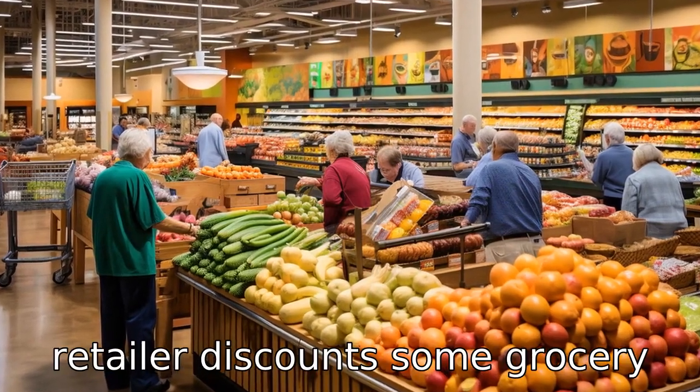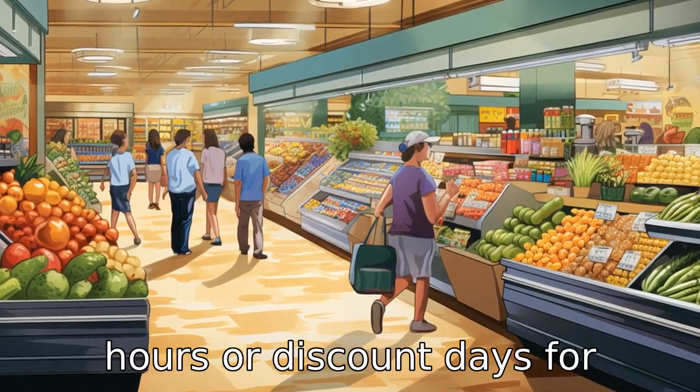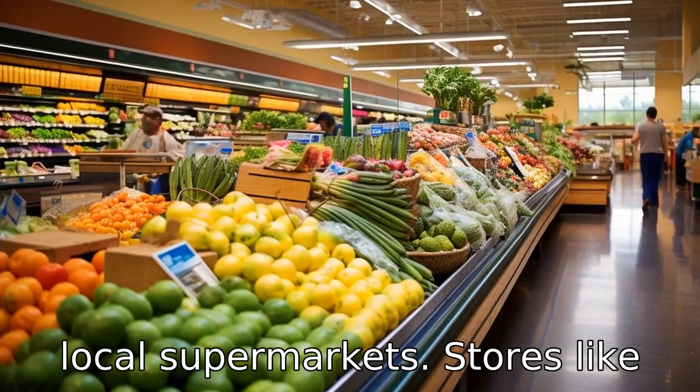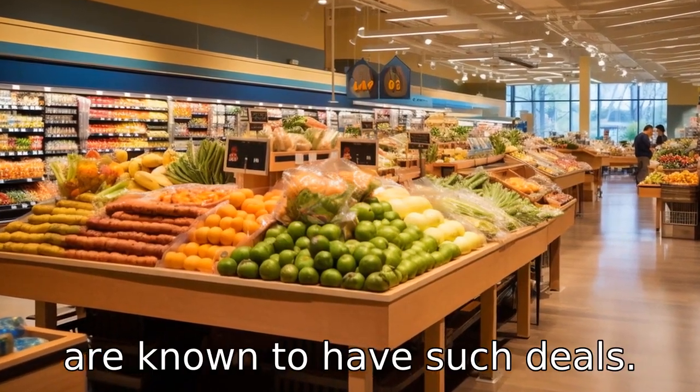Tip 3: Check retailer discounts. Some grocery stores offer special shopping hours or discount days for seniors. Always check to see if these are available at your local supermarkets. Stores like Kroger, Publix and Harris Teeter are known to have such deals.